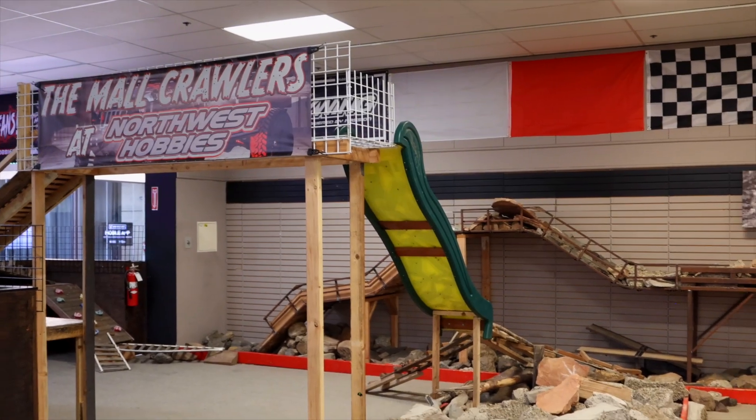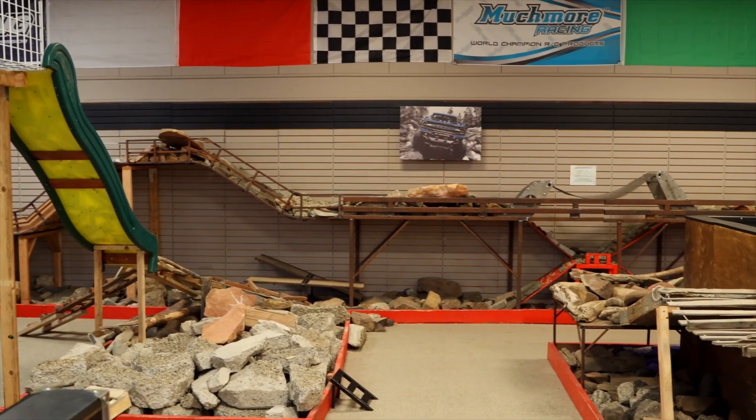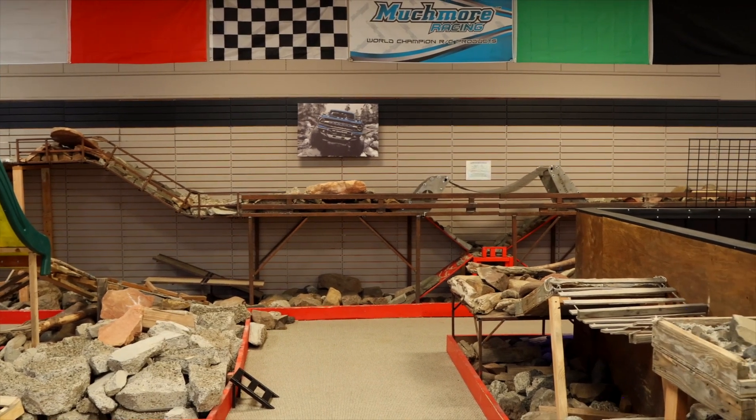Hey guys, Tyler Hooks here. We are at NCTS round 2 at Northwest Hobbies and we're going to do a facility overview of the pretty awesome facility here. We're coming in from the mall side — Northwest is actually in a mall. When you walk in this way, the first thing you see is their awesome crawler course off to the left. They've got a full setup, you can go all around, and it's pretty big.